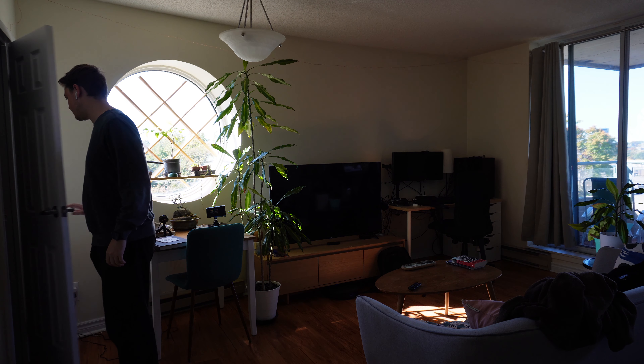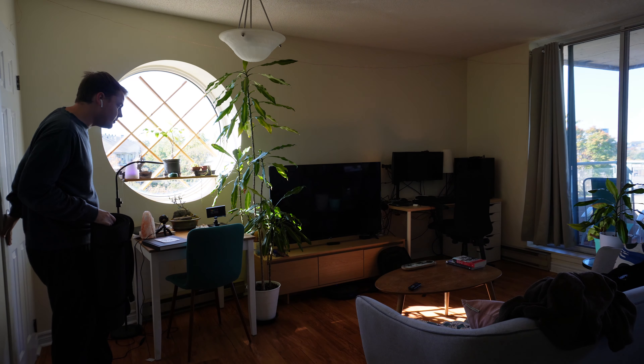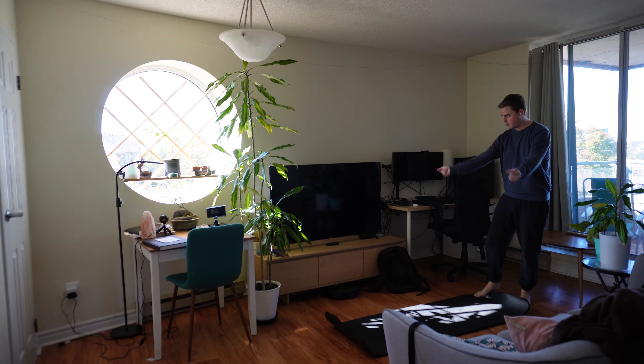I'm actually going to do yoga in front of my TV this time because there's a little patch of sunlight there. Let me move this over and have a nice area here. Oh yeah, right in the sun. Another time-lapse, here we go.